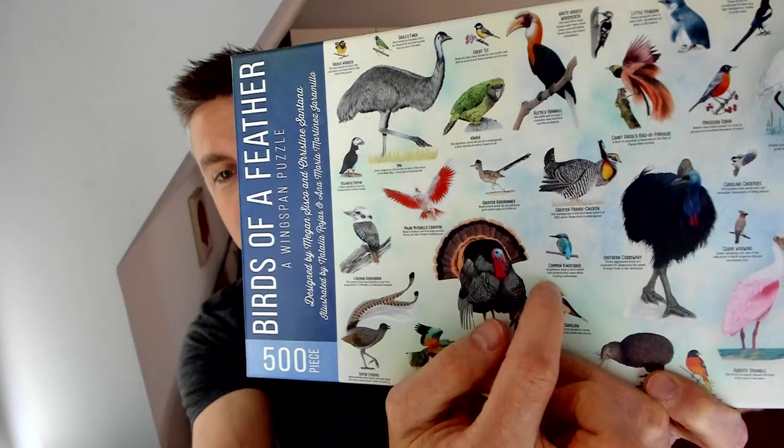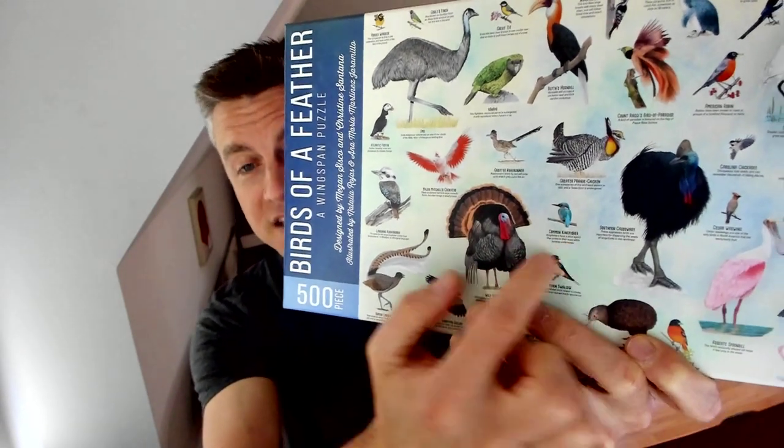One of the little twists that Megan put into the puzzle is that she suggested we include the bird facts in the puzzle itself. They're really small on the box, but if you look at the puzzle pieces, once you actually put the entire puzzle together, you can see all those bird facts.